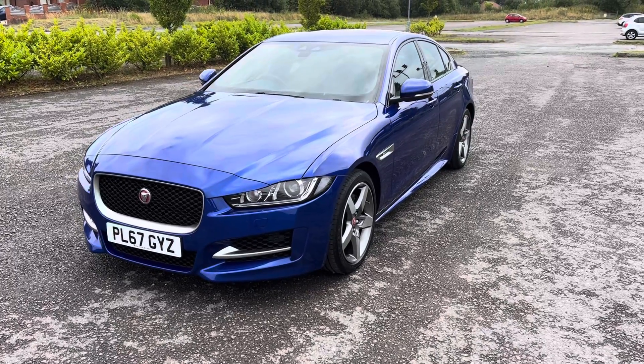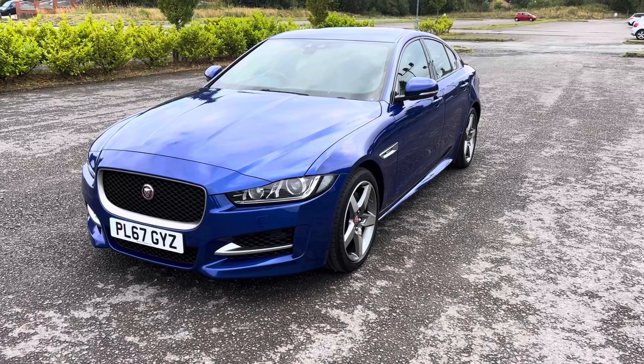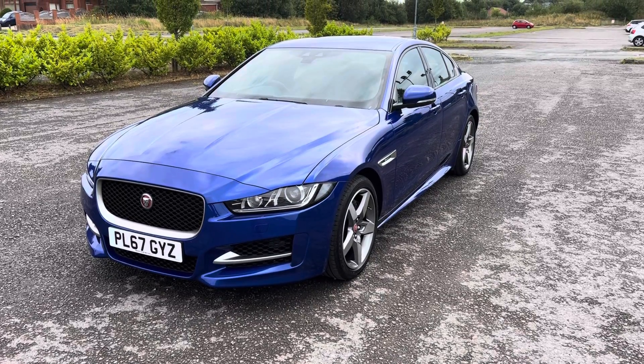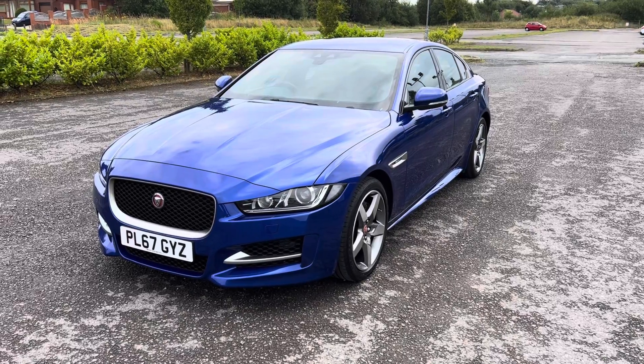So if you're looking to upgrade your current car, you need some finance to assist with the purchase of this vehicle, or you'd like to book a test drive or viewing, please don't hesitate to give us a call on 0161 633 3311. Many thanks for watching.